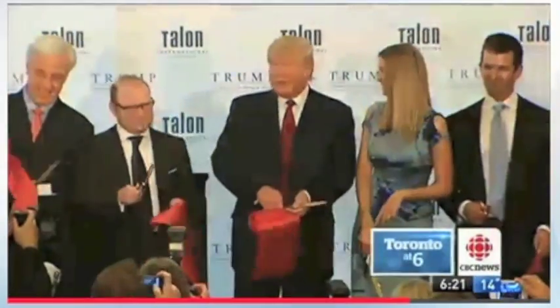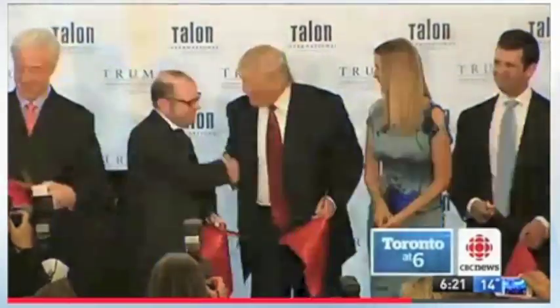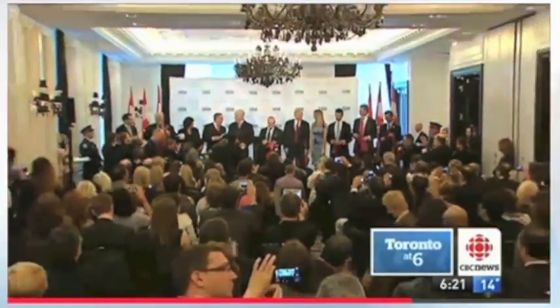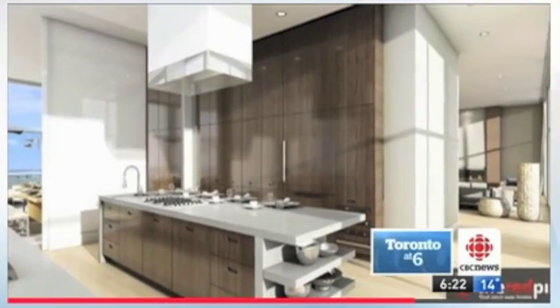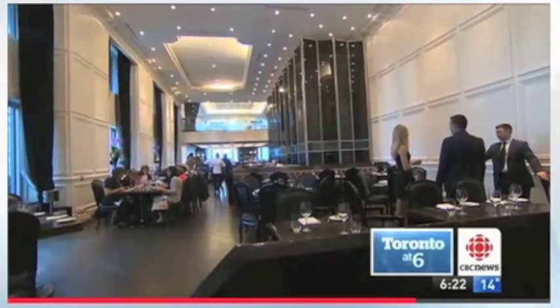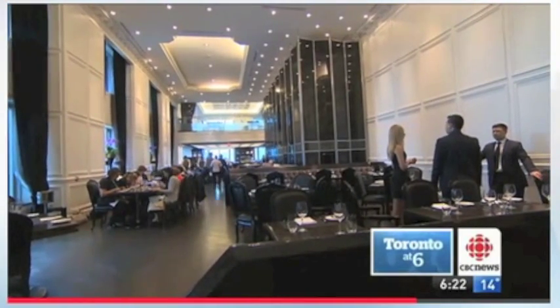Trump Tower was touted as a glamorous investment, with Donald himself on hand when it opened in April 2012. It's rare to have a building that has 50 or 60 or 70 million dollar plus units. This realtor says typically a new condo building only has a handful of luxury units that sell right away. Trump condos will sell, he says — it'll just take some time.